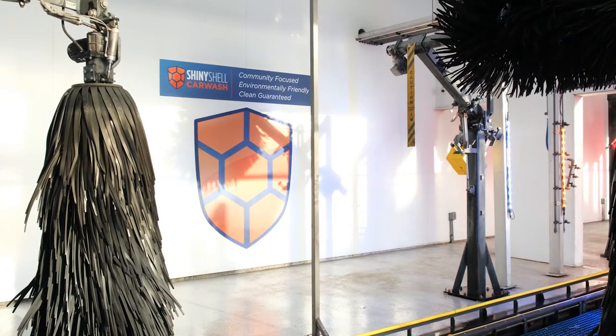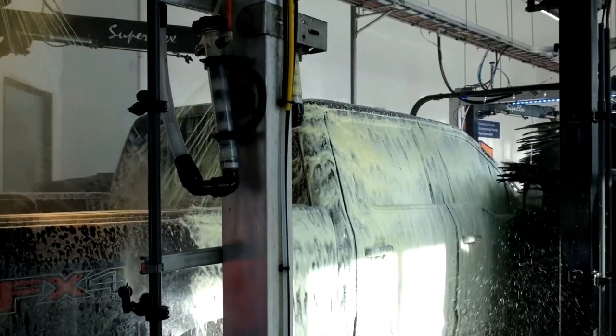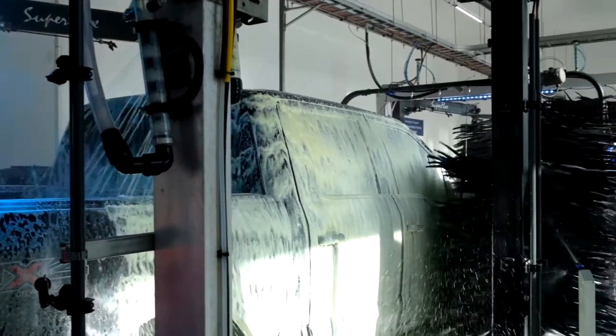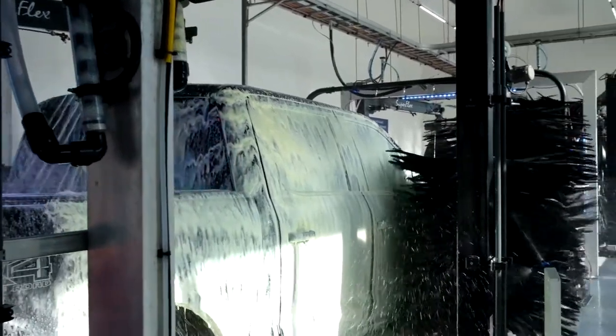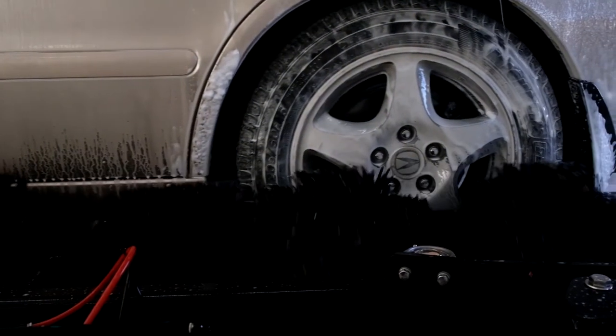While convenience is important, no customer will leave satisfied if their car isn't clean. That's why we've been very intentional about the chemicals and equipment we use in our tunnels. Great cleaning power, fun show, dry shiny car — that's our goal.